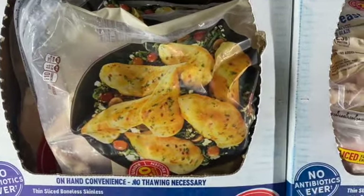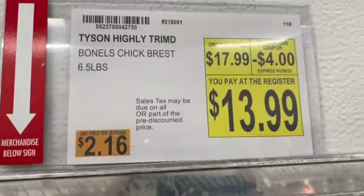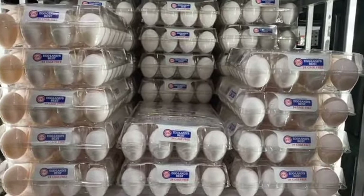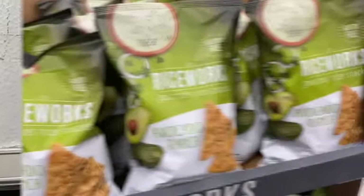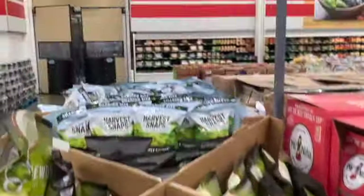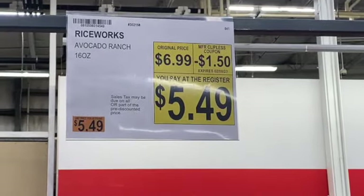6 pounds of Tyson Boneless Chicken Breast, regularly $17.99. Take $4.00 off: $13.99. 24 count Eggland's Best Cage Free White Large Eggs are $7.99. 16 ounce Rice Works Avocado Ranch Chips, regularly $6.99. Save $1.50: $5.49.